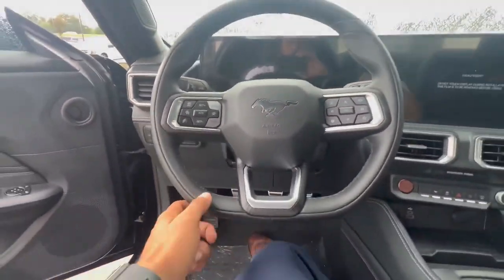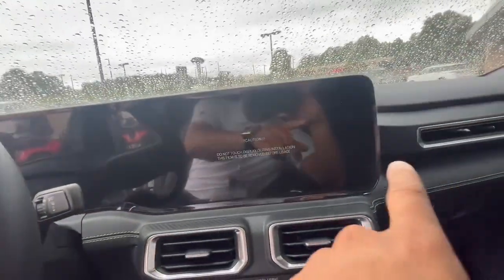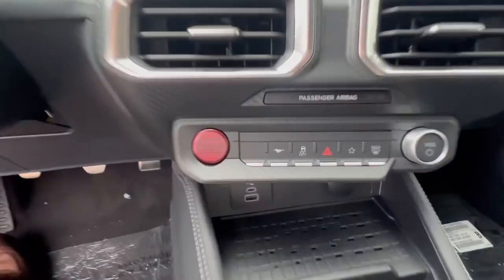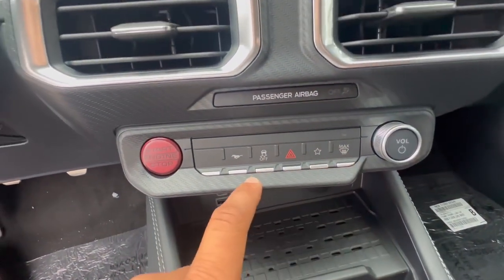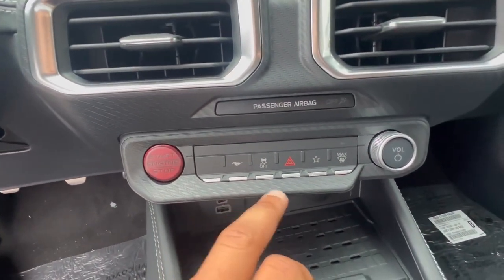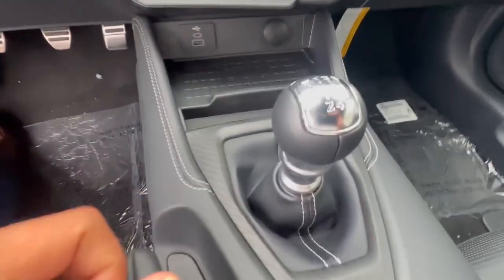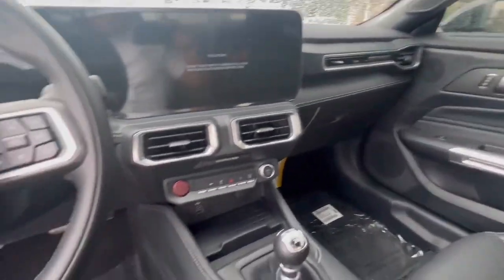As we step in, we can see this beautiful Mustang steering wheel with the flat bottom. The screen goes all the way around — it's a complete one screen. Pretty much everything is controlled by a touchscreen. You do have your start/stop button here, and a few buttons: your hazards, a Mustang button which is probably your drive modes, your defroster. And this one is a six-speed manual.